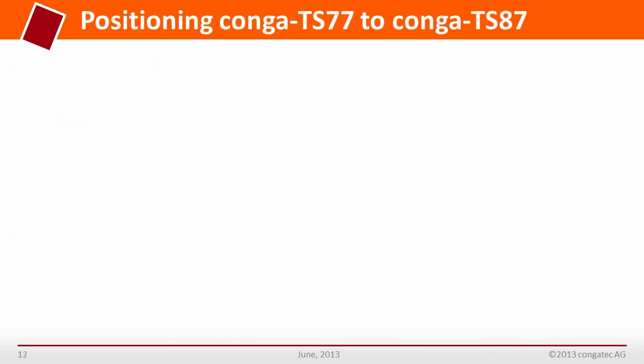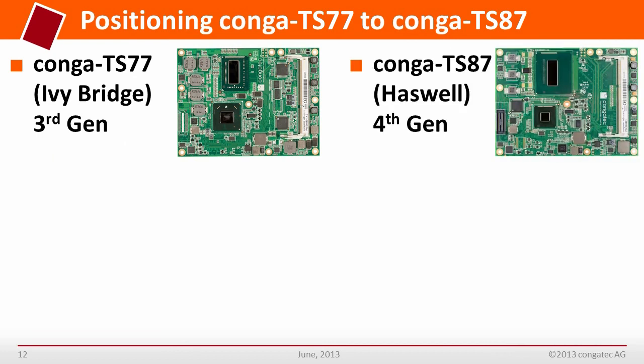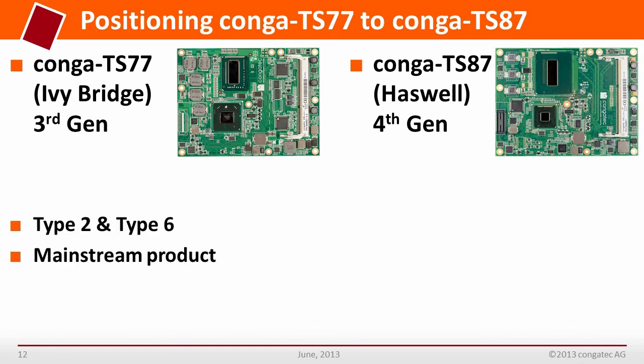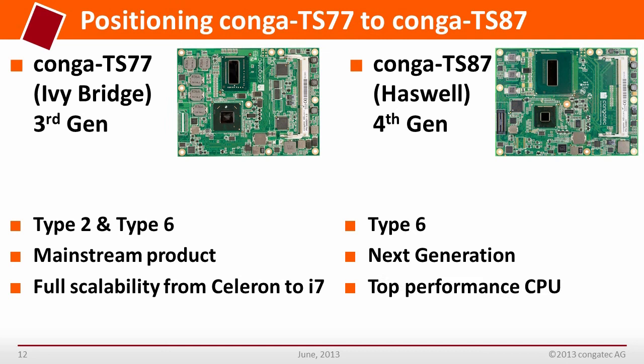In positioning, the Conga TS-77 Ivy Bridge 3rd generation version is available in Type 2 and Type 6 COM Express form factors and is a mainstream product with full scalability from Celeron to Core i7. The Conga TS-87 Haswell 4th generation is available in Type 6, targets next-generation designs, and is currently equipped with the top-performance quad-core processor.